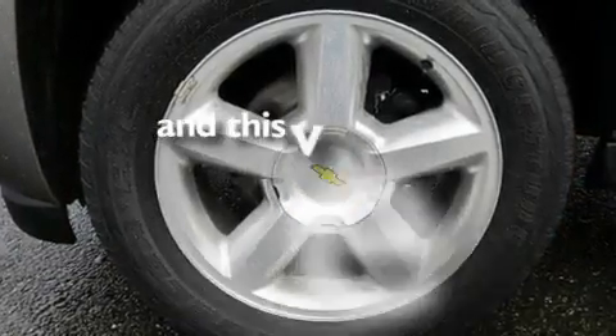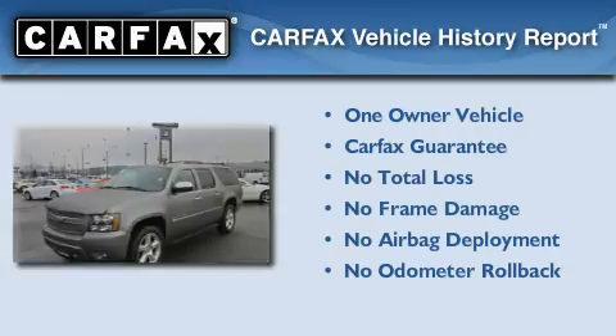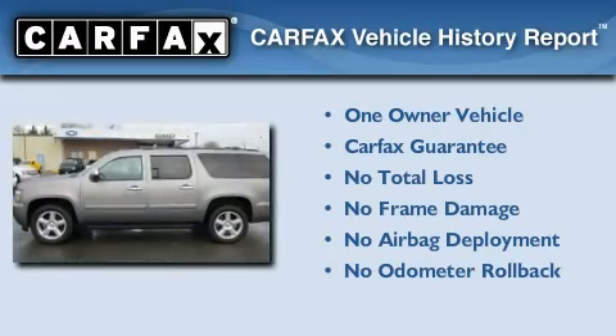This vehicle has fewer than 43,000 miles on the odometer. This Chevrolet has had only one owner, and it qualifies for the Carfax Buy-Back Guarantee.